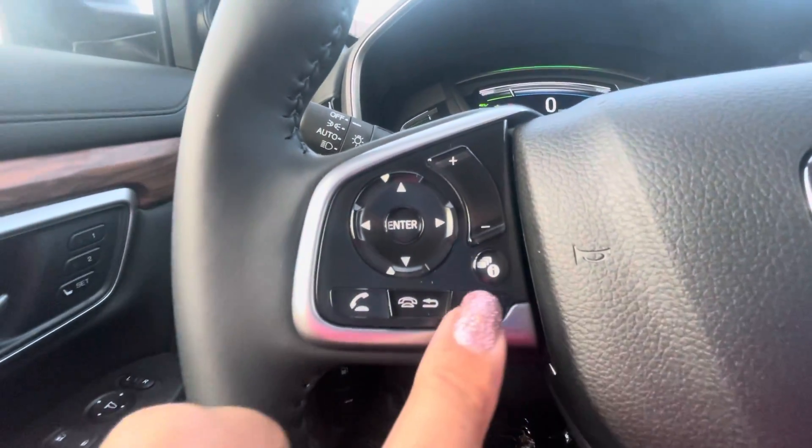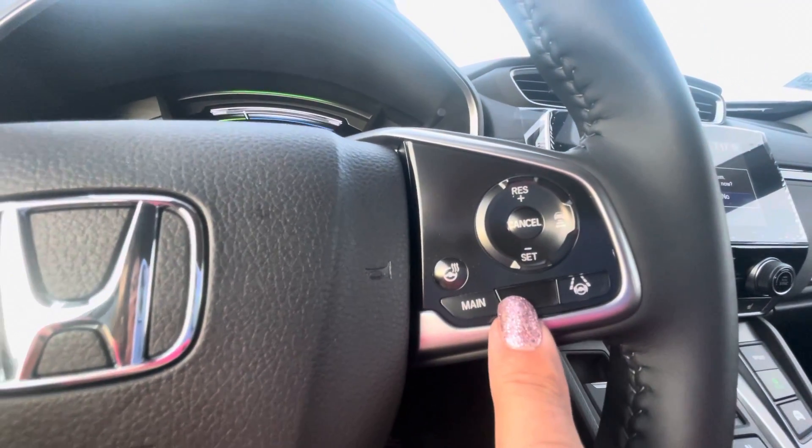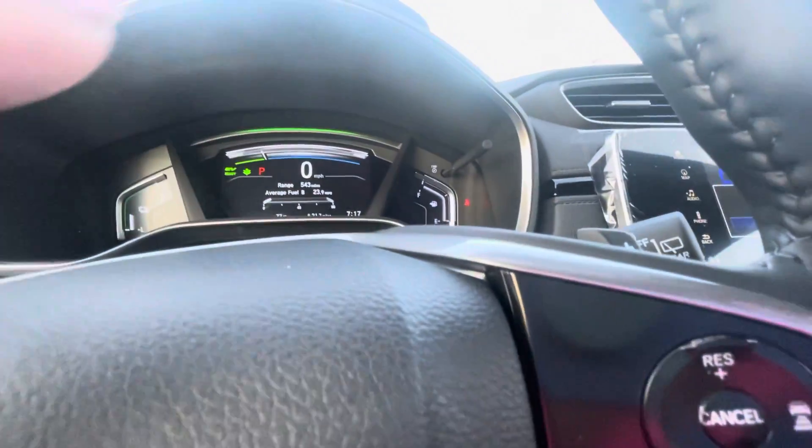Here are all of your Bluetooth controls and your radio. And over here is your cruise control — you've also got paddle shifters back here.